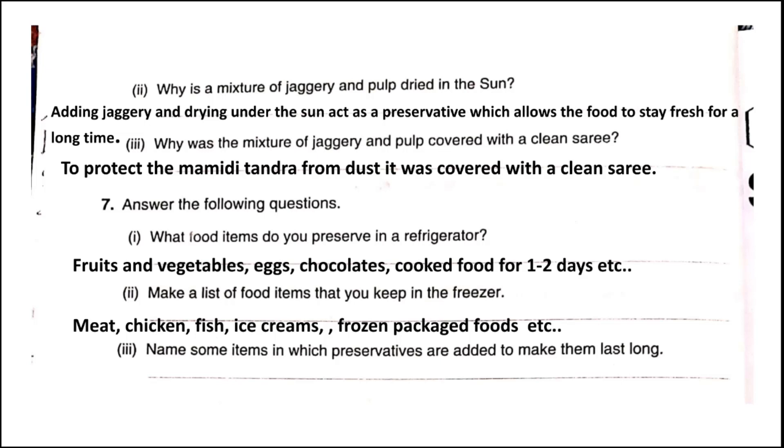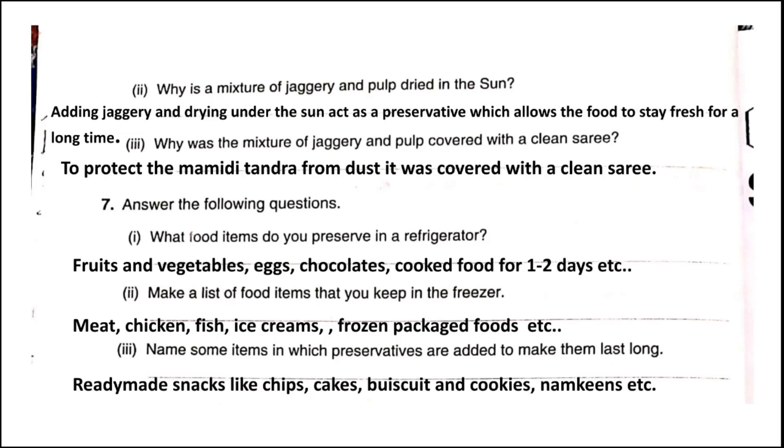Question three: Name some items in which preservatives are added to make them last long. All packaged namkeen and food items like ready-made snacks, chips, cakes, biscuits, and namkeen have preservatives in them. That is why they last long.